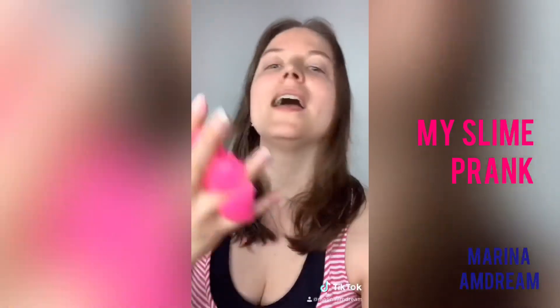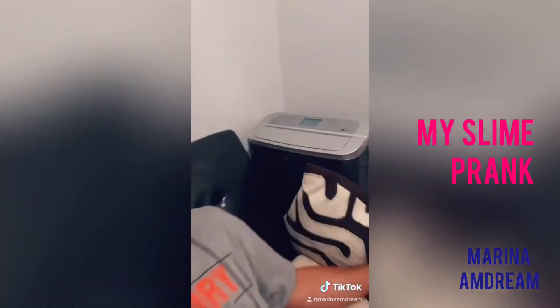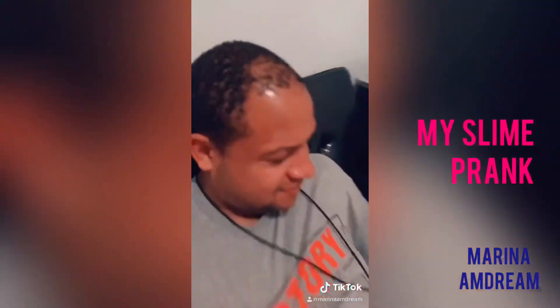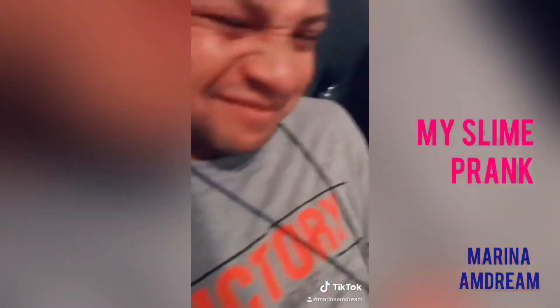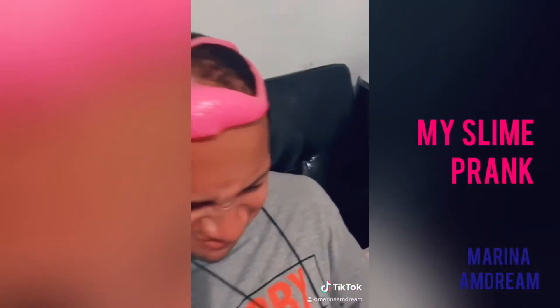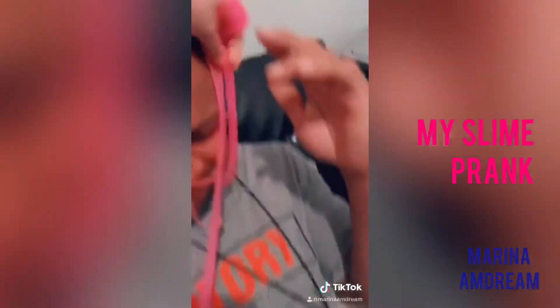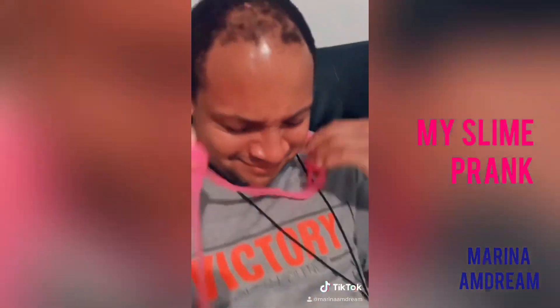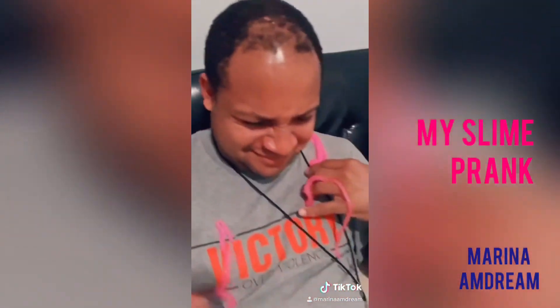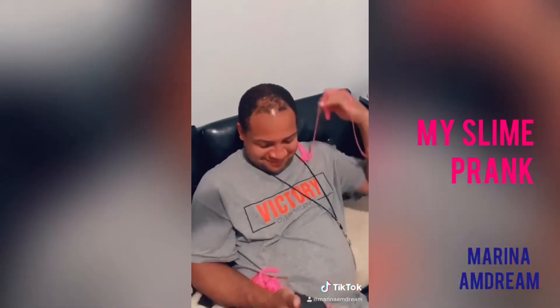I've just tried slime for the first time and I'm about to go and prank somebody. Jillian, try some slime. Try some slime. Try some slime, Jillian. Here we go. Look at me. Don't you want to play with some slime? Look. Try some slime, Jillian. You like that? What did you say?